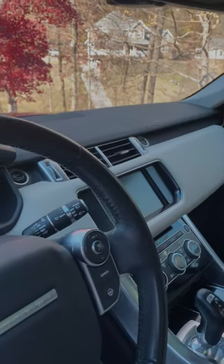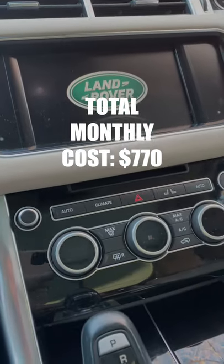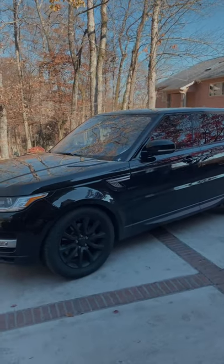So the total cost for this Sport is $770 every single month. Be sure to like, follow, and subscribe for more videos like this.